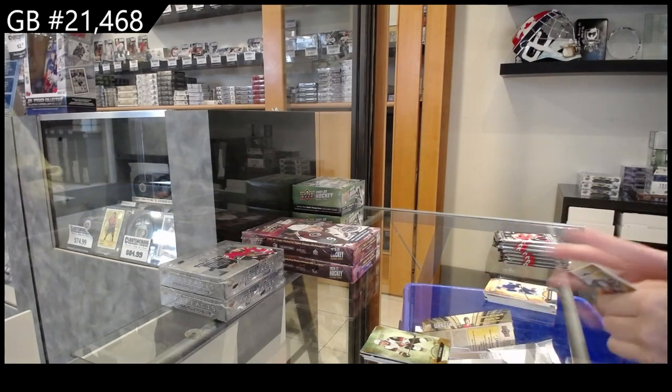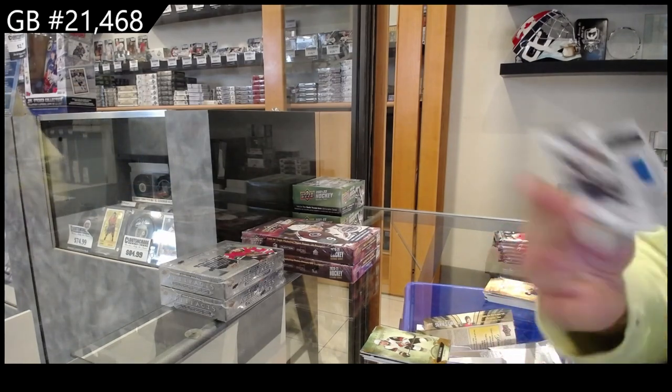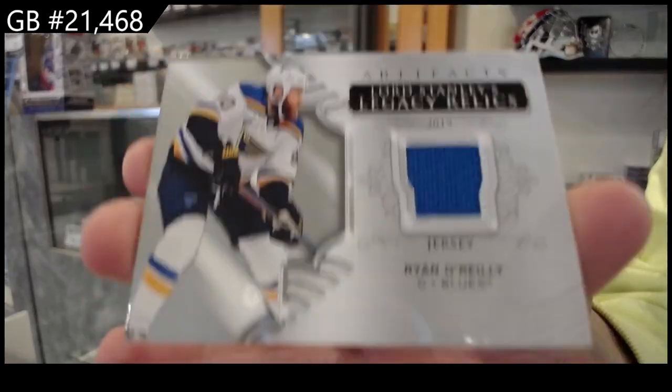We have a Treasury Lord Stanley's Legacy jersey for the St. Louis Blues — Ryan O'Reilly.